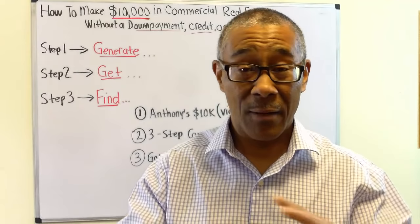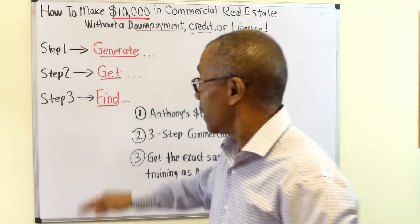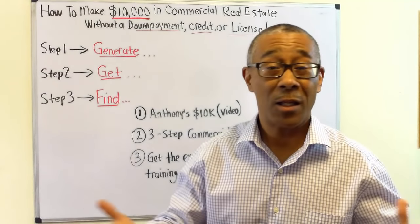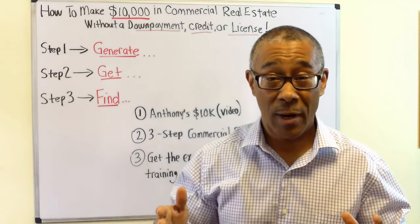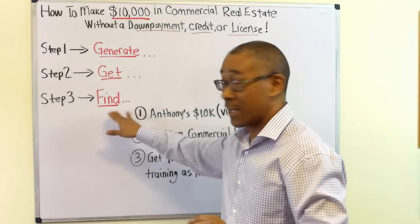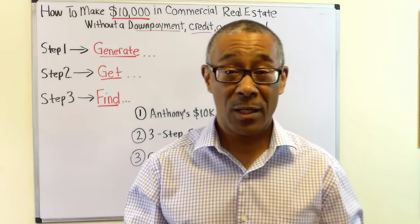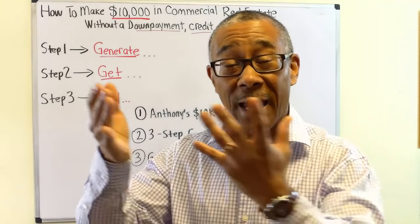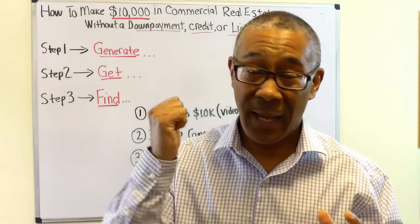In this video, I'm going to share with you what that process looked like. I have broken down the entire commercial wholesaling process into three steps: step number one is to generate commercial leads; number two, get good deals under contract — emphasis on good deals; and step number three is to find buyers and close the deal. These three gentlemen are from the West Coast, Midwest, and East Coast, so it does not matter where you are.